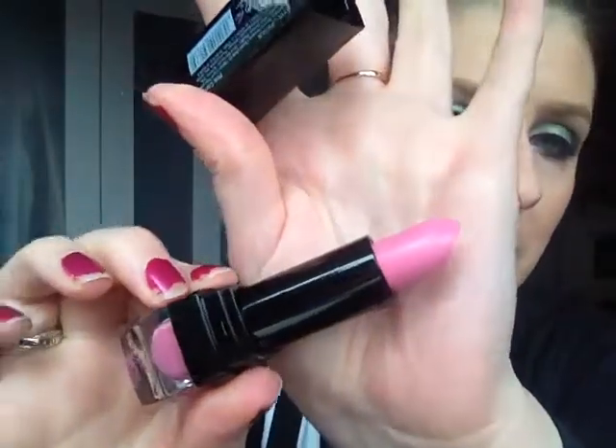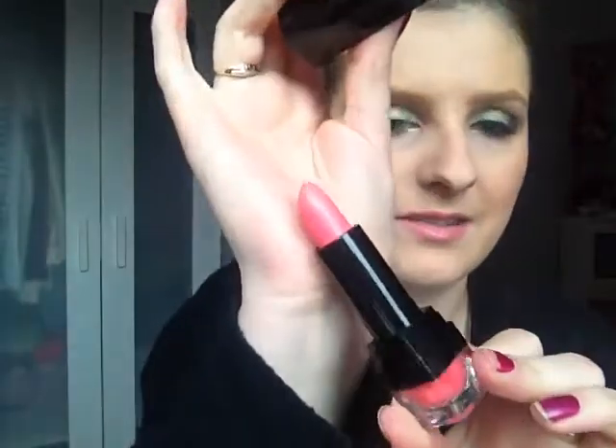I also got two lipsticks from W7 — the Go West lipsticks. I know I have similar colors already, but I had never tried W7 lipsticks before, so I thought I might as well. These were only €1.99 each, and the packaging is super cute. The first one is in the color Pink Candy — it's a matte lipstick and a beautiful Barbie pink. I've been running out of Pink Blush by Rimmel, so I thought this would be a good alternative. The second one is in Fluorescent Pink — I just really wanted to try the brand.